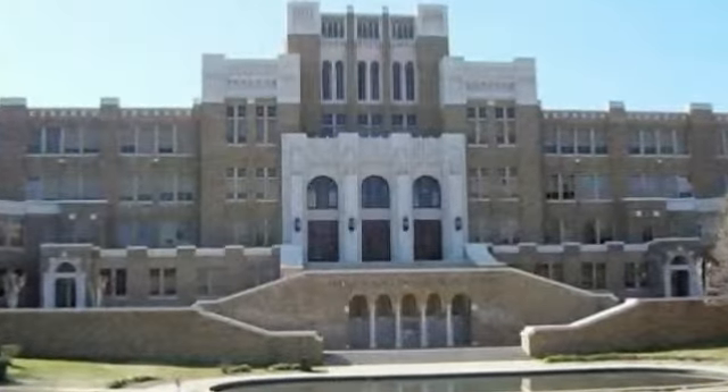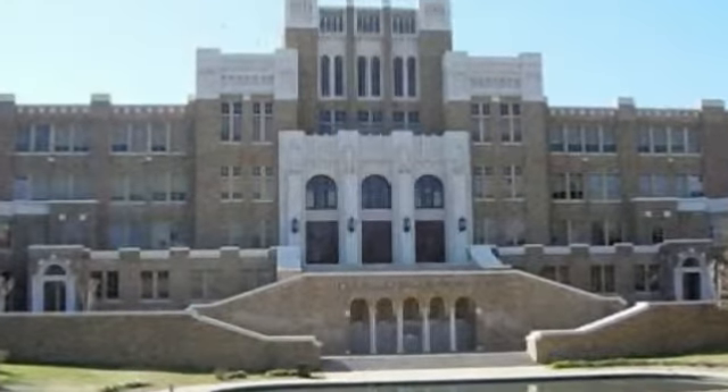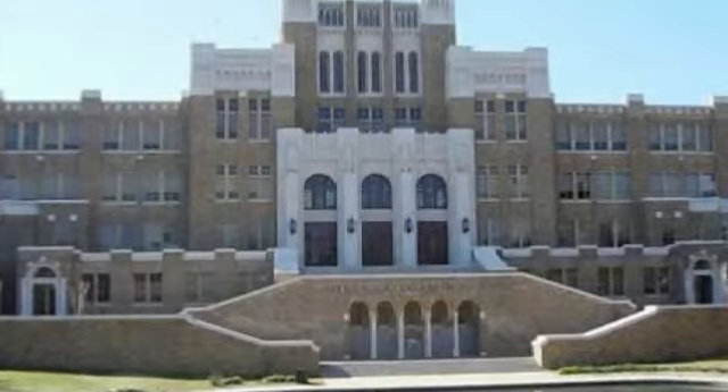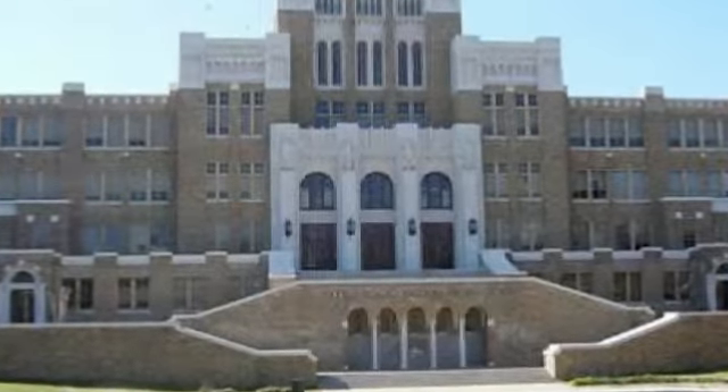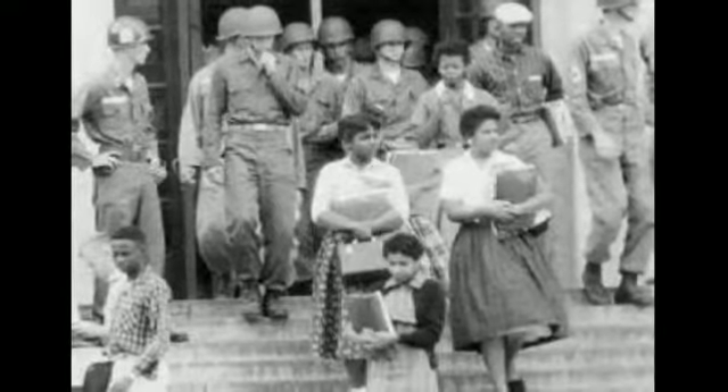Hi, my name is Kenesha Robinson and I am a sophomore at the University of Arkansas. The piece of artwork that I will be presenting is the statue of the Little Rock Nine called Testaments, which is located in Little Rock, Arkansas. These nine statues were sculpted by John and Kathy Dearing.